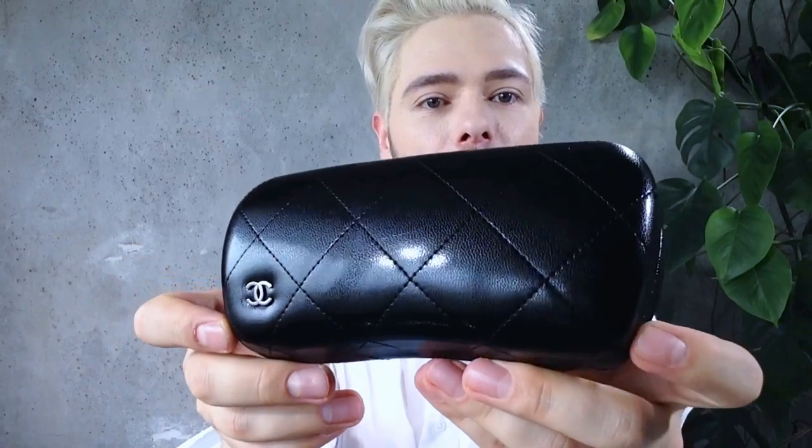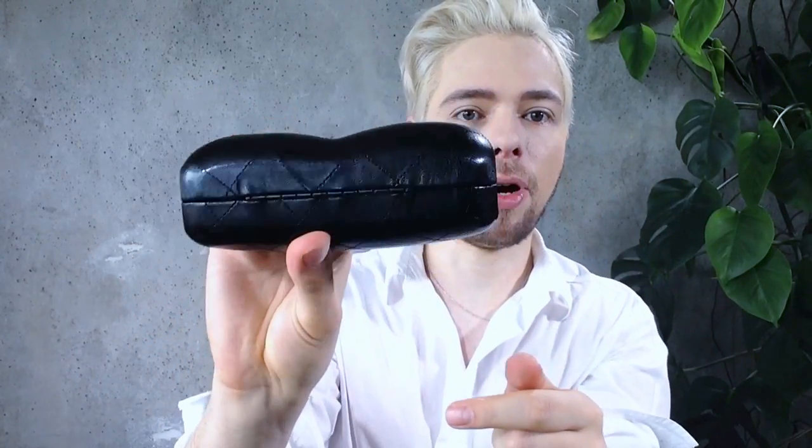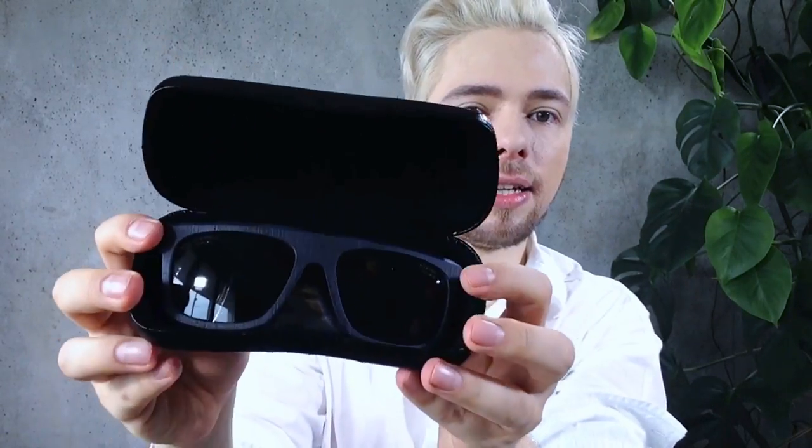These are a present from my mom — so that's an interesting topic we'll get to pretty soon. This is the package they come in, very classic Chanel. The little bum-shaped bottom. You open it up and they're black, so it's very hard to see.